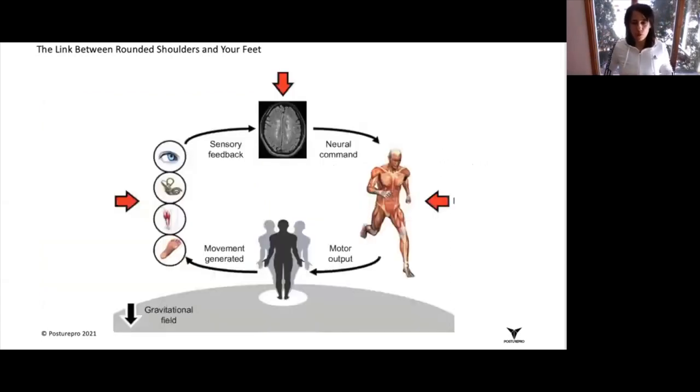Going back to proprioception, you'll see how the foot is shown here on this image on your screen. The foot represents the skin, the muscles and the joint — that entire complex is actually considered to be proprioception. There's also the way that your eyes are tracking the environment and your inner ear.